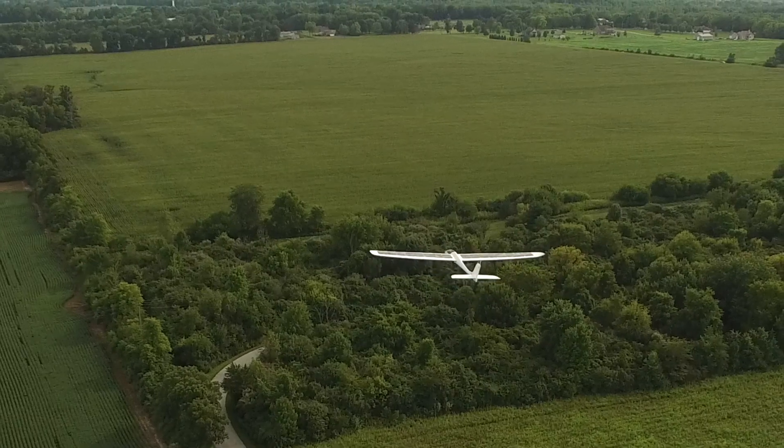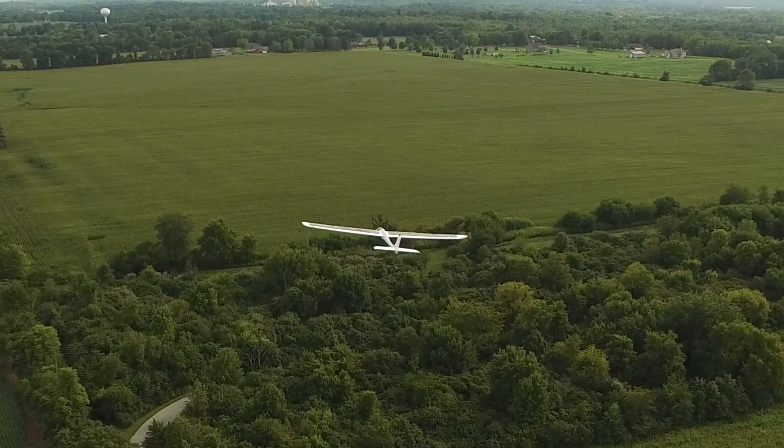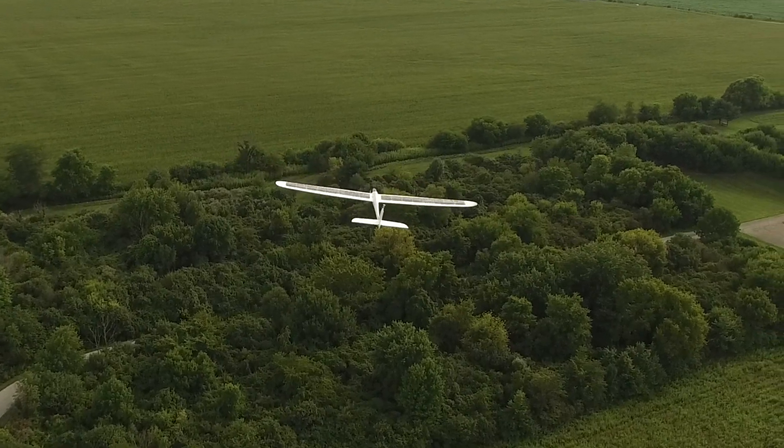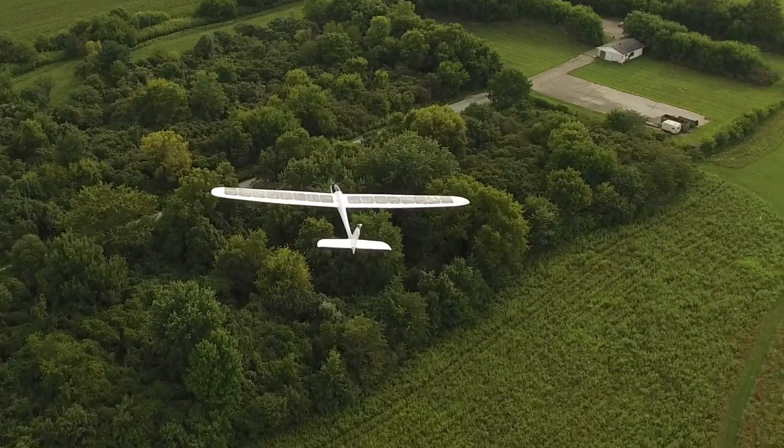You know the drill — starting this off with some beautiful drone footage. My wife took over as pilot in command while I chased it down with the phantom.